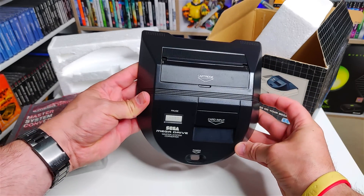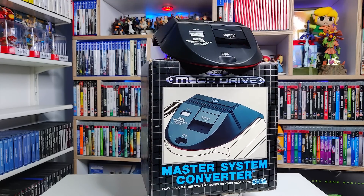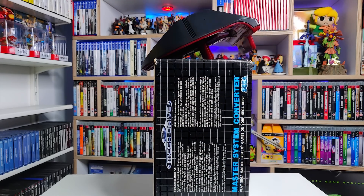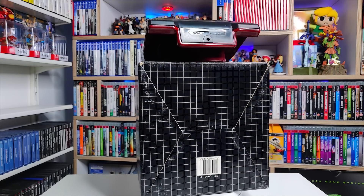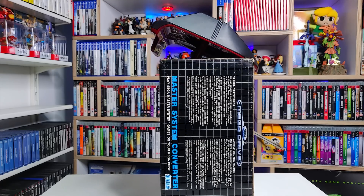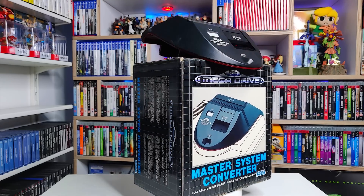Back in the day I never had the Power Base — I saw no point in it. I had a massive Master System collection and my Master System Mark 1, but I just bought Mega Drive games. If I wanted to play Master System games I'd hook up my Master System. But as time's gone on and I've become a dedicated Mega Drive collector, every now and then I fancy playing a Master System game, and rather than hook up the old Master System 1, I use the Power Converter. It makes the Mega Drive look like an awesome piece of kit.